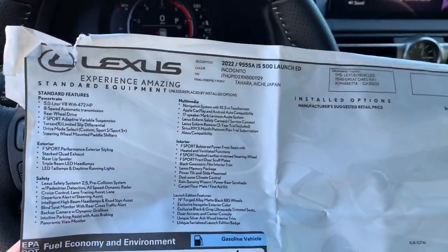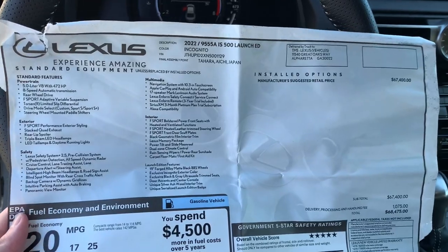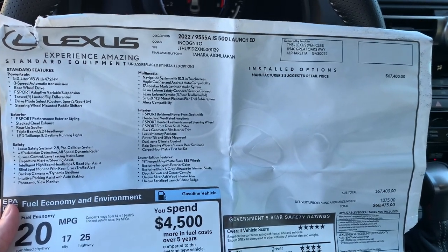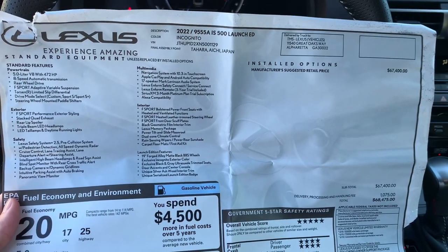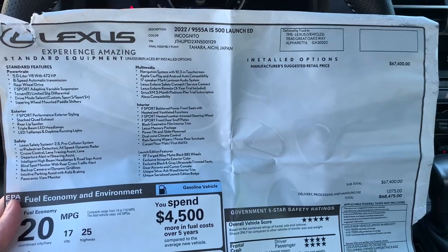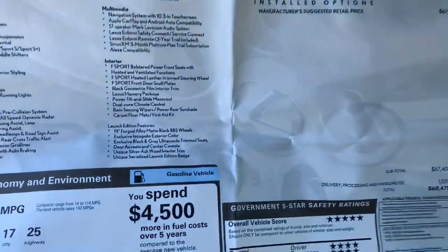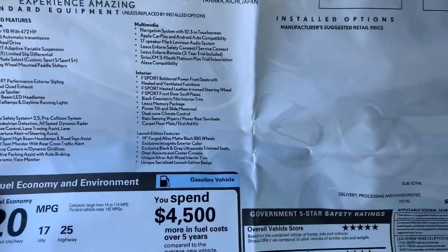Taking a quick look at the Monroney label: 5-liter V8, 472 horsepower, and just under 400 pound-feet of torque, all through an 8-speed automatic transmission to the rear wheels. You've got the adaptive variable suspension with adjustable drive modes and a Torsen limited-slip differential. If you want to pause and take a look at any of the specific Launch Edition features, you can do so right there.